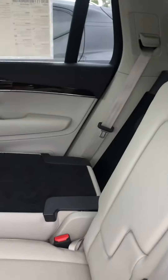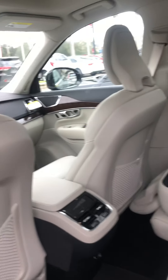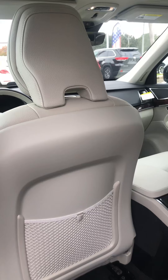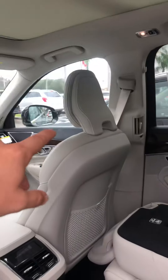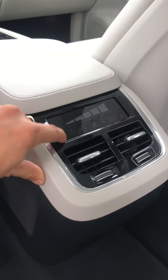You have the third-row option — some configurations are seven passengers, some are six with captain's chairs in the middle. This one is the Momentum T5 front-wheel drive, just to show you the base model. Even though it's a base, it has a ton of elegant and luxury features. The AC vents are right there in the pillars, with separate climate control zones that you can also lock.